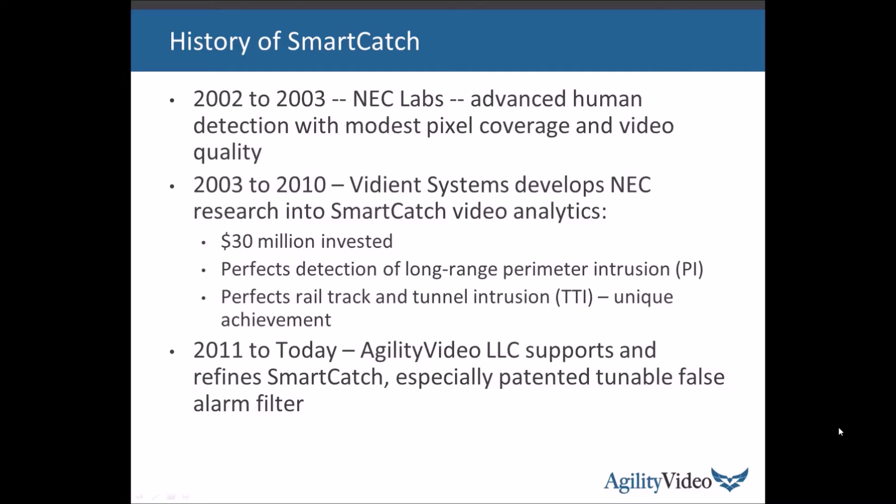At the end of 2010, Vidient Systems was a fast-growing several-million-dollar-a-year business, but that was not enough for investors to expect a return on the $30 million. In 2011, with strong support from Agilence Incorporated, who bought the assets of Vidient Systems, we started Agility Video LLC. We've been supporting SmartCatch — especially in the large Montreal installation — and refining it since, particularly a patented feature called the tunable false alarm filter, which I will explain before the end of this discussion.